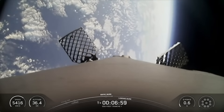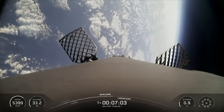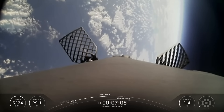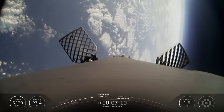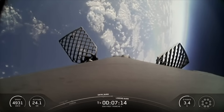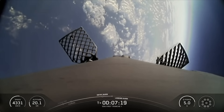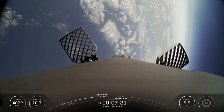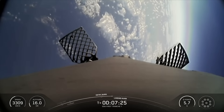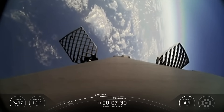Coming up next will be the first stage landing burn, which will start a little over a minute from now. The Tranche 1 satellites launched today will be operated from two SDA space operation centers, one in Grand Forks Air Force Base, North Dakota, and the other at Redstone Arsenal in Alabama. These will also be supported by a global network of ground entry points.